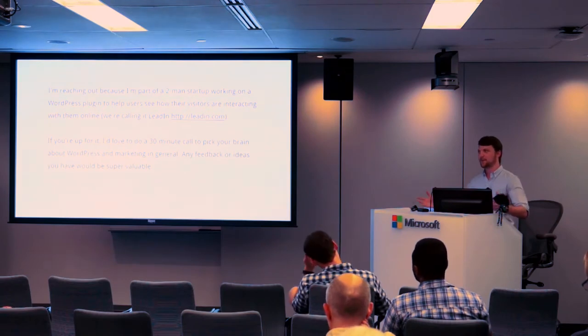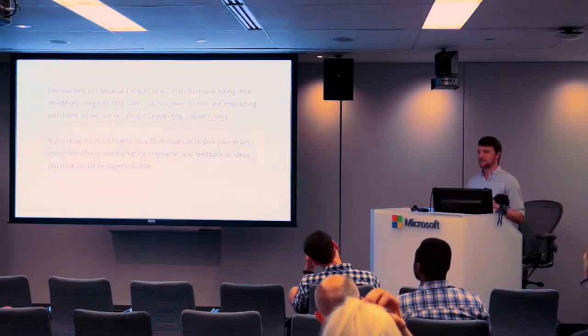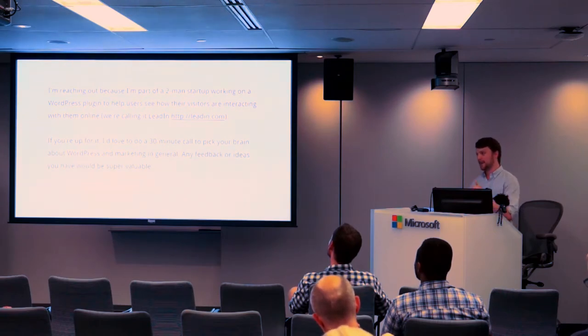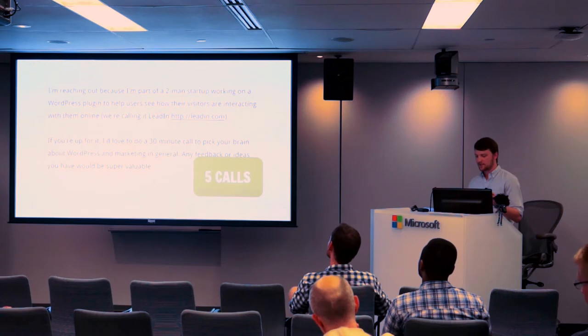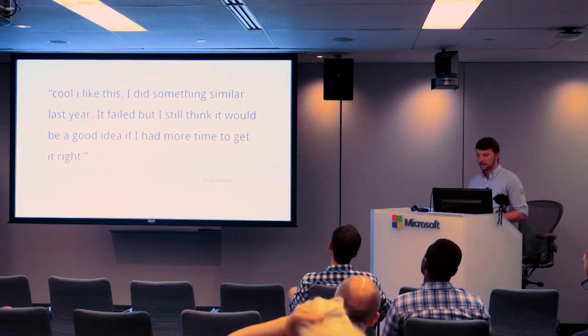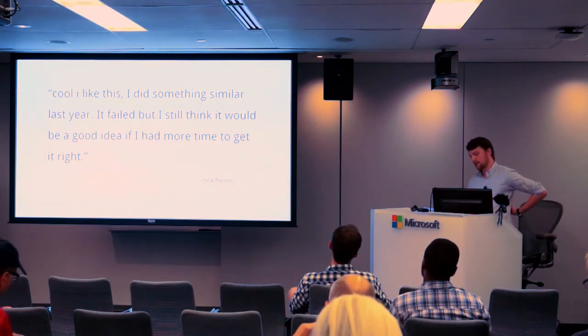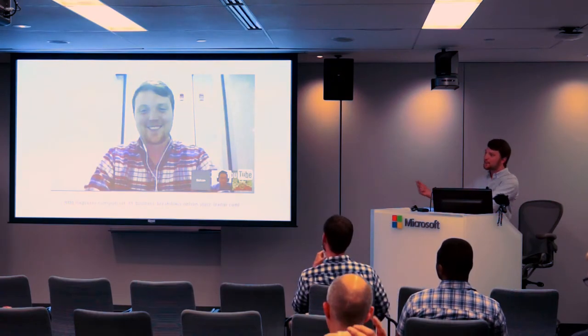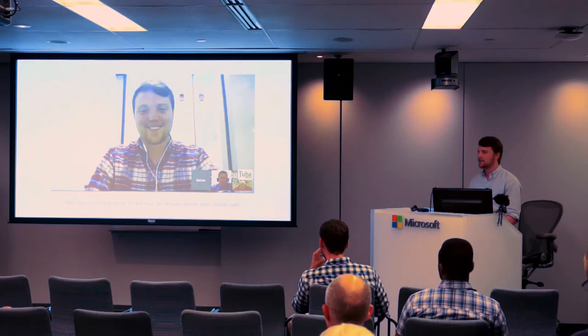Another thing I did was just cold email people. I found a bunch of WordPress consultants and developers and sent them a cold email, just asking them to talk — I was working on a two-man team. I sent this email to 10 people, got eight responses and five phone calls. One response I got was, 'I did something similar. It failed, but I still think it'd be a good idea.' And I emailed a guy named Dan Norris, a WordPress blogger and entrepreneur, who actually invited me on his podcast.